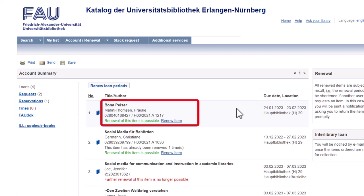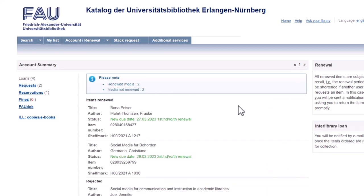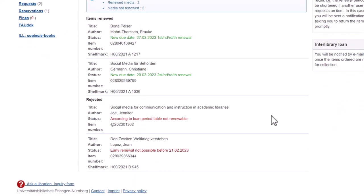Media with a green hint can either be renewed one by one or all at once by clicking on the button "Renew Loan Periods". Note that loan periods cannot always be extended — for example, in case an item has been reserved by another user. Make sure that your renewal attempts have been successful by checking the due dates of your items.